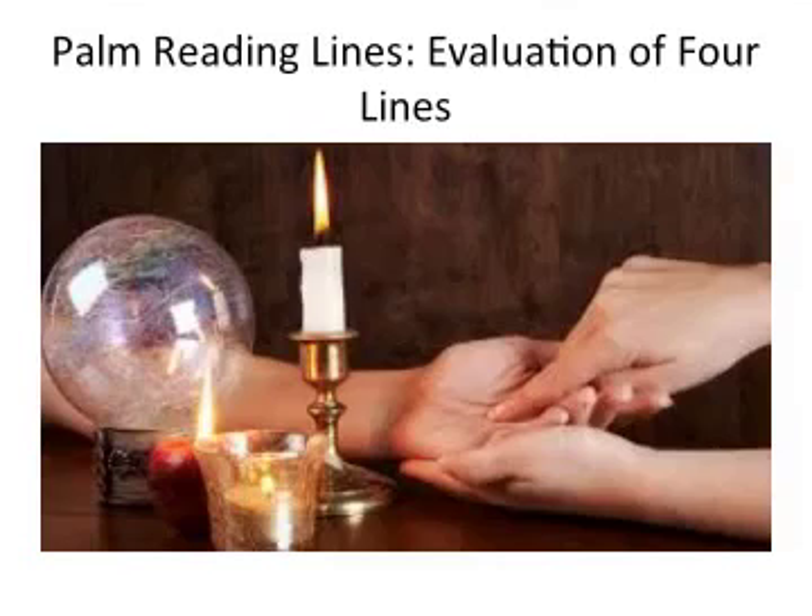Hey there, Jeff here, and today I want to talk to you real quick about the palmistry reading lines and how you can evaluate the four different lines.